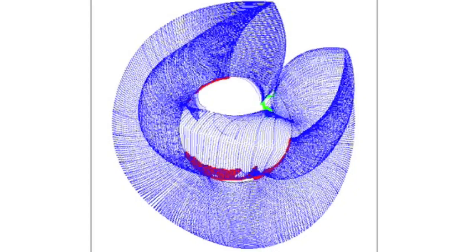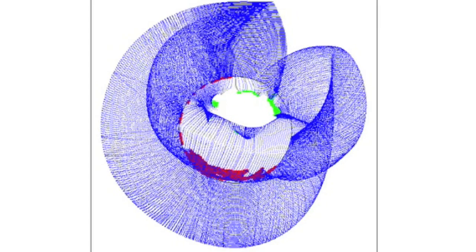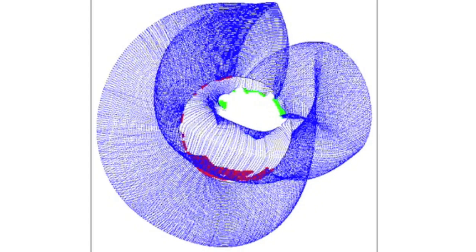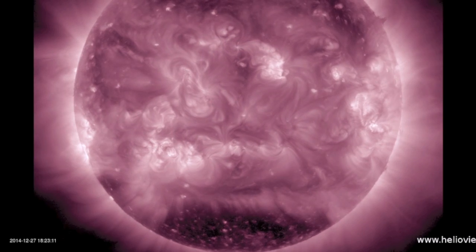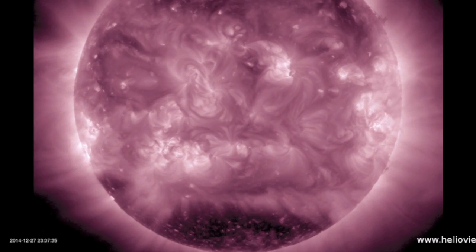We await the trans-equatorial negative coronal hole coming in - red, more visible on the south first. This can also be seen in 211 angstroms. The southern extension has become visible there at the left.